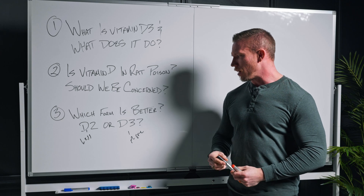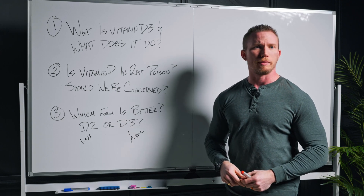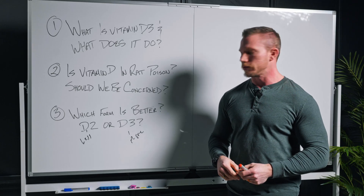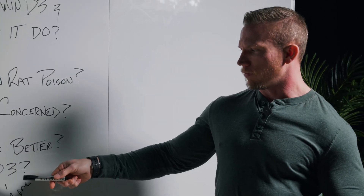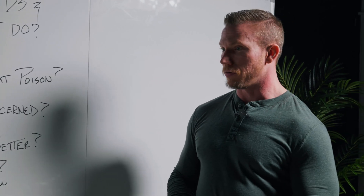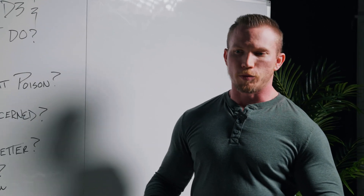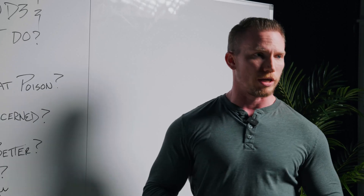The reason D3 is typically more bioavailable is because it's natural to the human body — we have the process to synthesize it in our skin cells. You get the conversion from the sun, which produces 25-hydroxy vitamin D, and it converts to cholecalciferol, which we absorb to support all those functions: muscles, bone health, hormone health, and more.